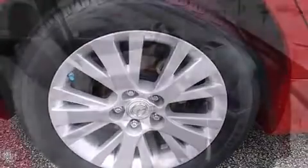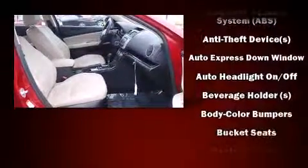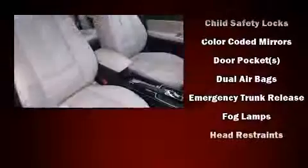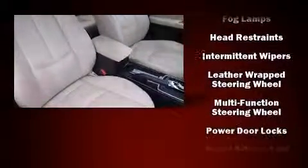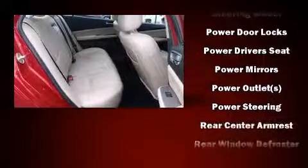Mazda also prioritized safety and security with features such as dual front-impact airbags with occupant-sensing airbag, head curtain airbags, traction control, brake assist, a panic alarm, and four-wheel disc brakes with ABS. This car was designed with safety in mind, allowing you to drive with even greater assurance.